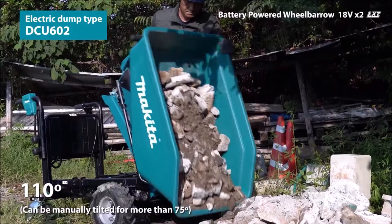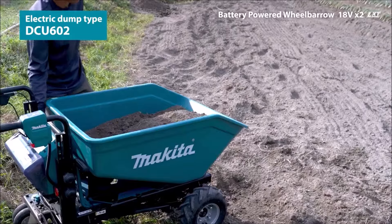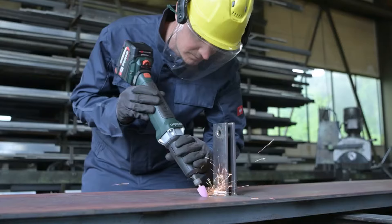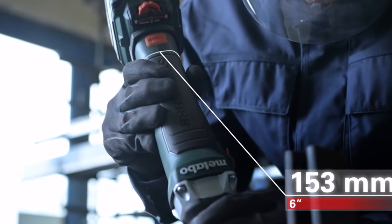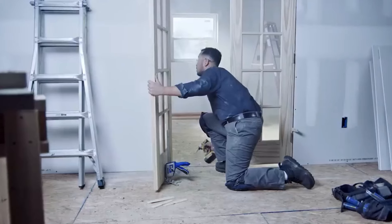Welcome back to our channel. Today, we're diving into the world of efficiency and productivity with 10 amazing tools that are guaranteed to make your work easier. Whether you're a professional tradesperson, a DIY enthusiast, or just someone who loves handy gadgets, we've got something for you. Without further ado, let's jump right in.